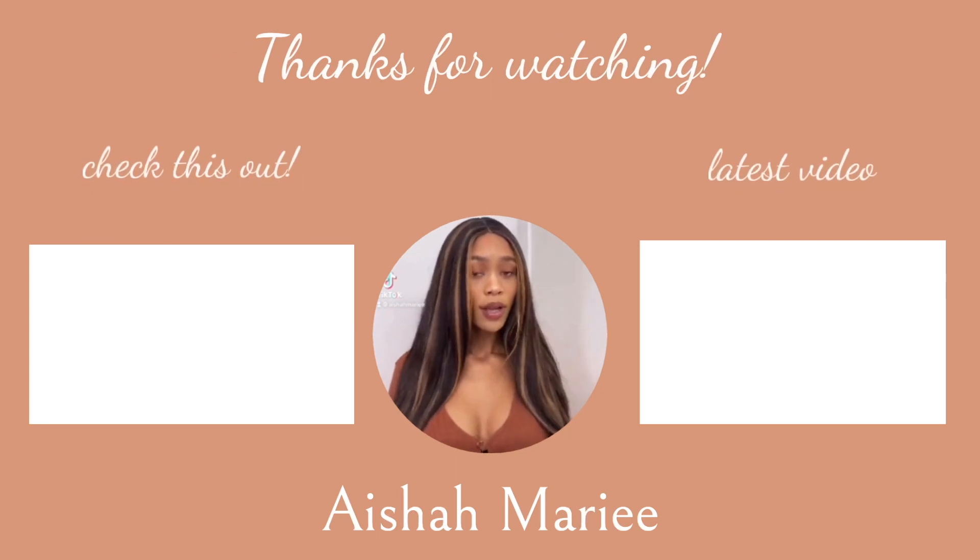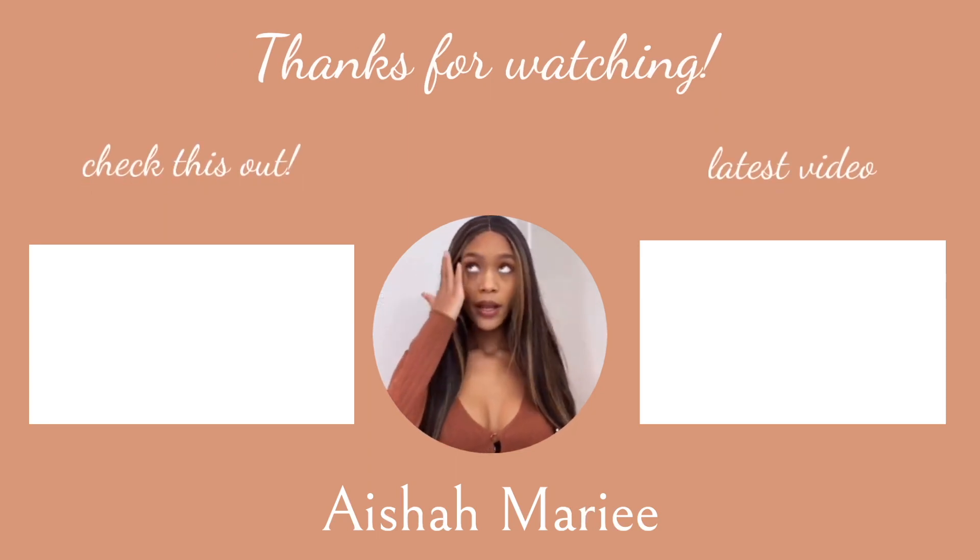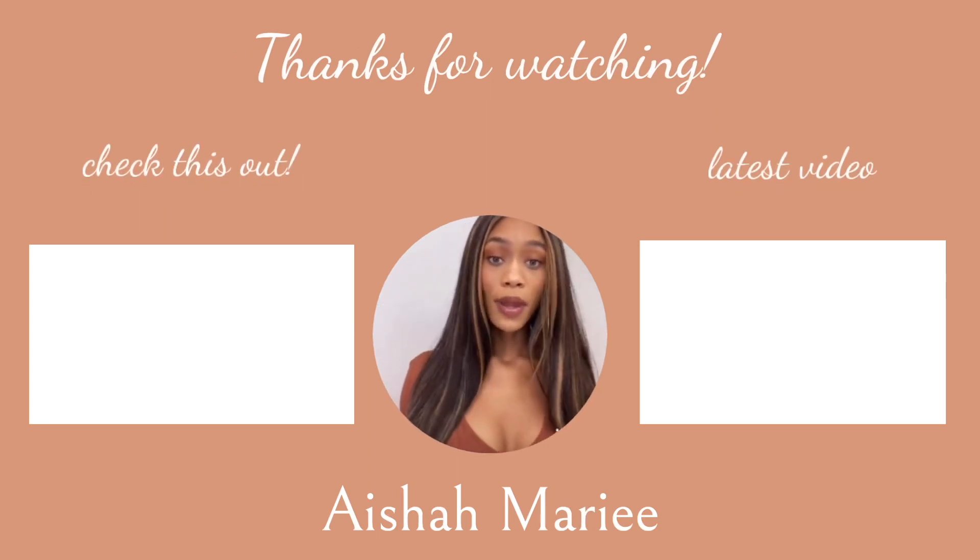Thank you guys so much for watching. If you've tried this product and it worked for you, please let me know. See you in the next one — bye!